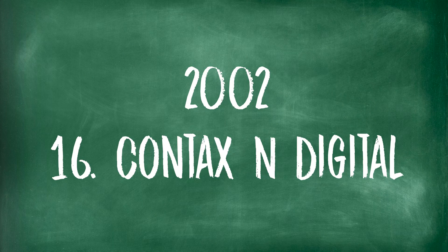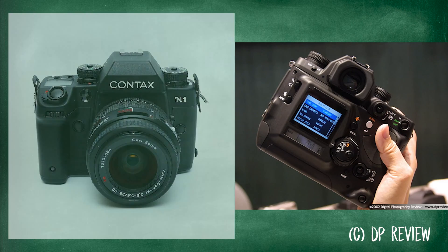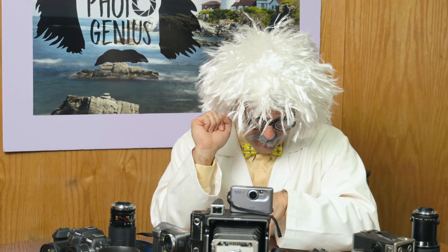Next in 2002, we have the Contax N Digital. It was the first full-frame digital SLR, and there's a reason you haven't heard of the company — it had lots of problems and lots of mistakes; it just didn't work very well. It did have 5 megapixels, which was decent quality, but it had a lot of performance flaws and couldn't hold up to its professional counterparts from Kodak, Canon, and other companies. So it fizzled and we never heard from them again.